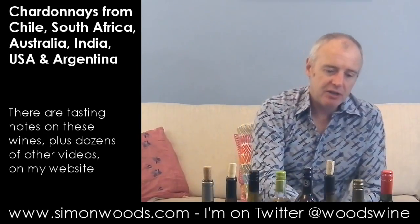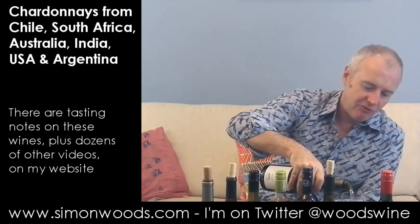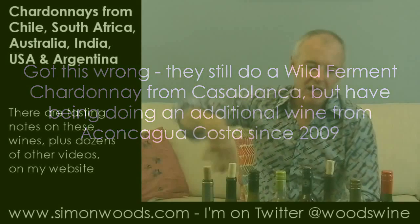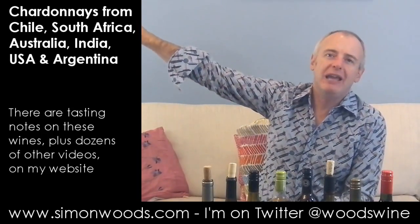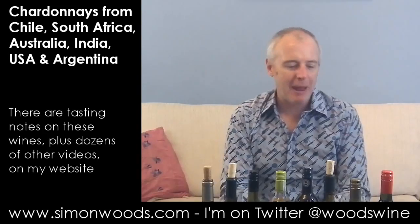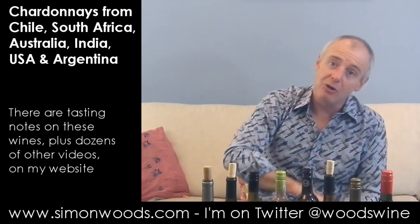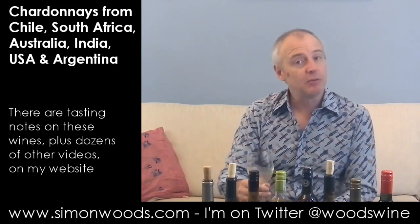Let's see whether Chile can do better with wine number seven — the Errazuriz Aconcagua Costa Wild Ferment Chardonnay. The Wild Ferment style is something Errazuriz has been doing for a while. The fruit used to come from Casablanca, but now it's from Aconcagua Costa, which I think has just become an appellation in its own right. There's Aconcagua up to the east towards the Andes, around Errazuriz's traditional base near the town of Panquehue. But this is much closer to the coast, so you get cool sea breezes cooling it down. It's actually lower altitude but a much cooler place.